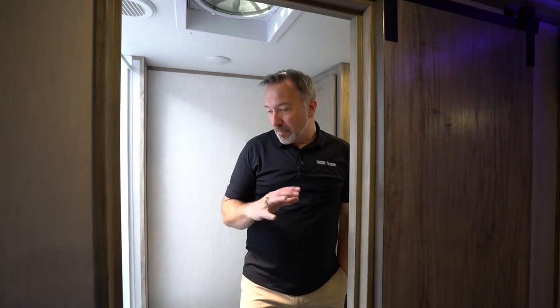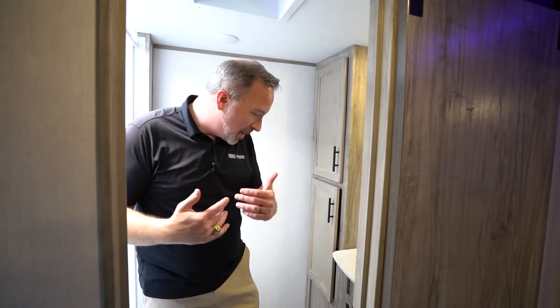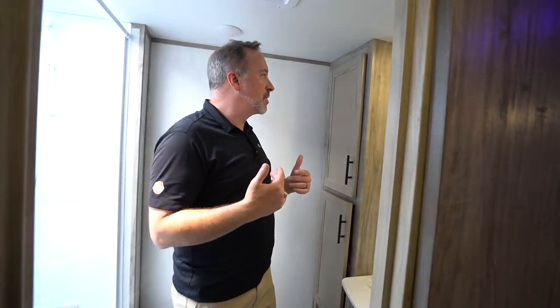This 22 SWL, which is technically a rear bath couples model, really kind of fits that mold. Plus, Forest River with their manufacturing likes to reduce and reuse, kind of shrinking that carbon footprint. I'm going to start back here in the rear of this rear bath couples coach.